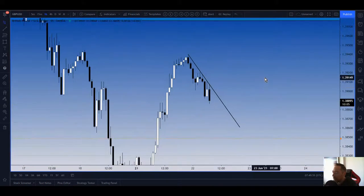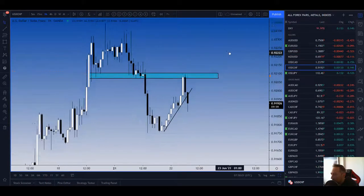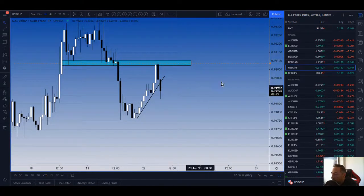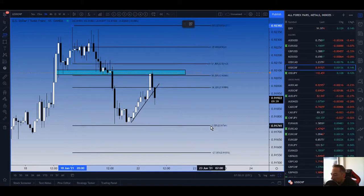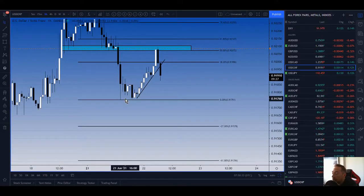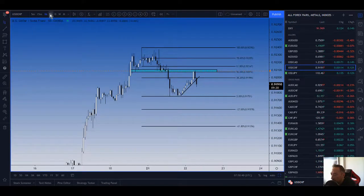Another one is Dollar Swiss, which might already be making the move. We had this support here broken and retested — look at that candle — and this is forming an evening star pattern. We're looking like in around 9-10 minutes we're going to close below this CTL, so this could be leading the way. Target-wise you can use your fibs — if you fib the impulse down, we've corrected into that 50% and this horizontal level. Targets are the previous swing low, the minus 27% fib, and the minus 61% fib.